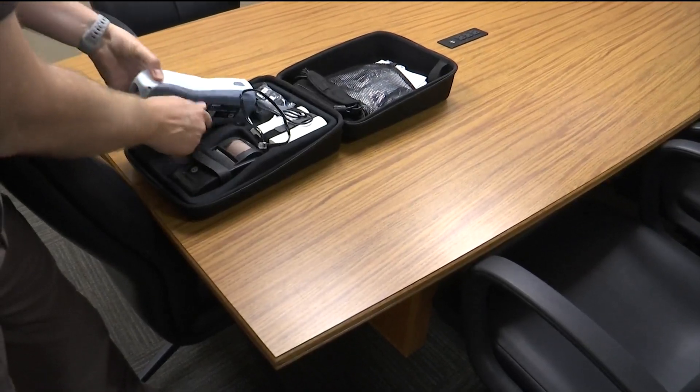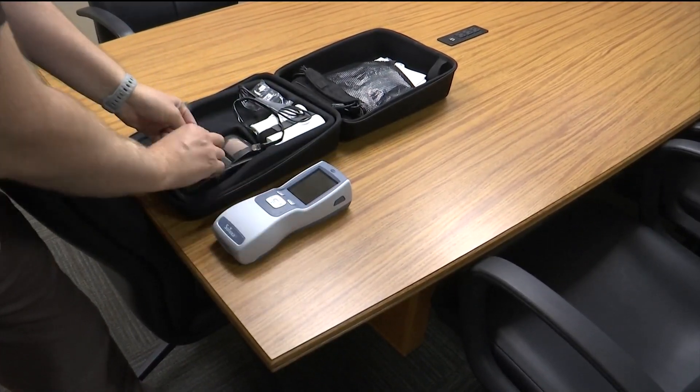Reporting for KX News, I'm Guy Gregory. The North Dakota Highway Patrol says the Sotoxa oral fluid devices were first used during a roadside pilot program over the last few years to check their accuracy in detecting drugs. Trooper Chase says it went well, so that is allowing them to roll it out across North Dakota this fall.